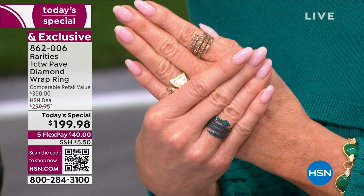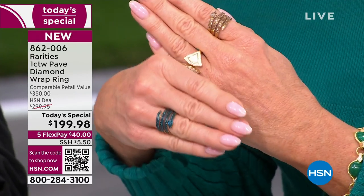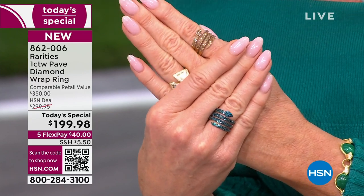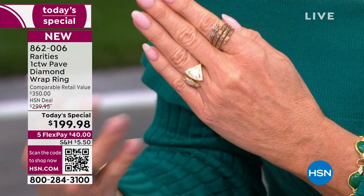Go and have this appraised. I say that with 100% confidence. Go and have this looked at. You'll be so thrilled, and they're going to be like, what, you got this for $40? So that's just from my point of view to you.